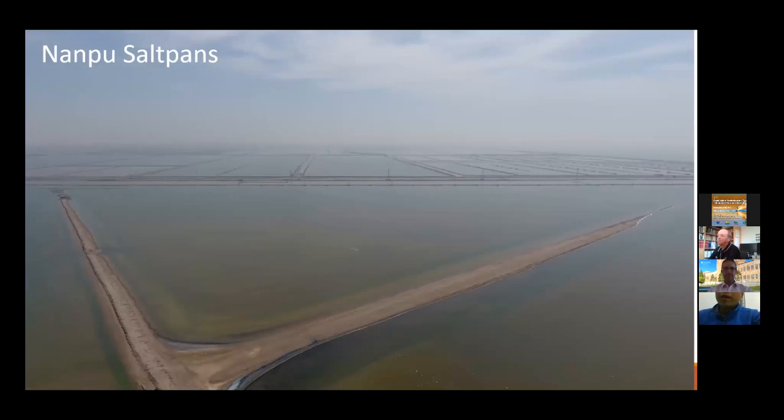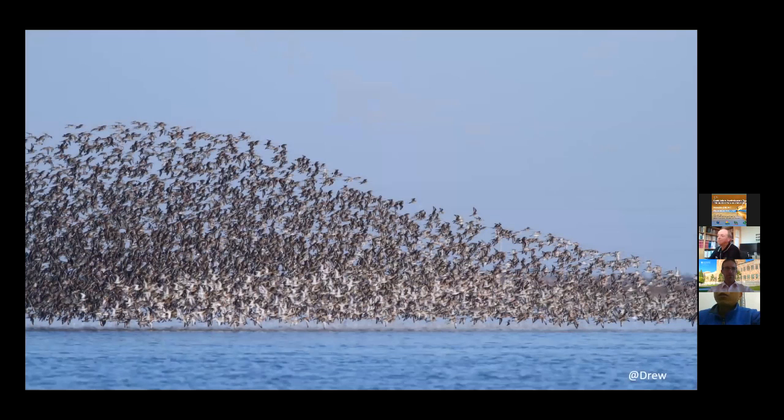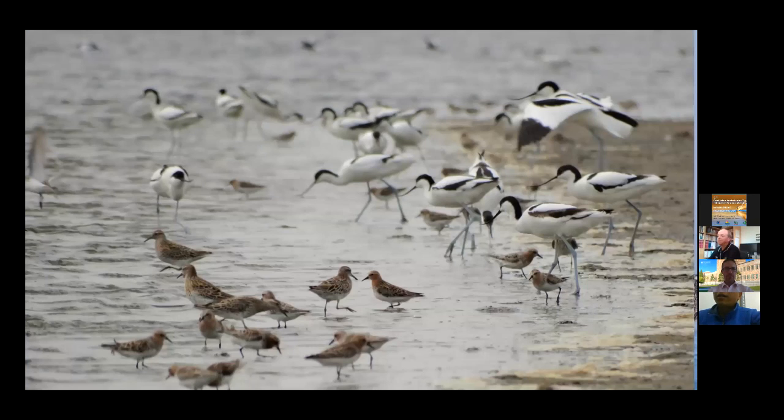The Nanpu saltpans are very large — nearly 300 square kilometers — and support large numbers of birds during the migratory season. This is a photo of the Black-tailed Godwit, and we can find large-sized birds like Black-winged Stilt and also smaller-sized species. They were feeding in the saltpan during high tide. Some species also feed during low tide, along the edge of the water, or when the water level is quite low.